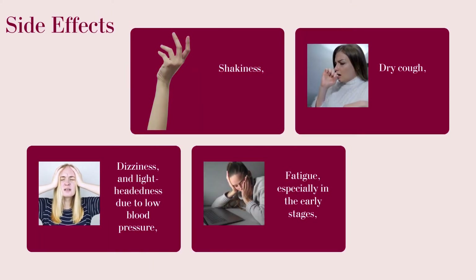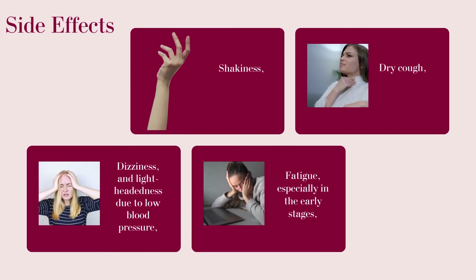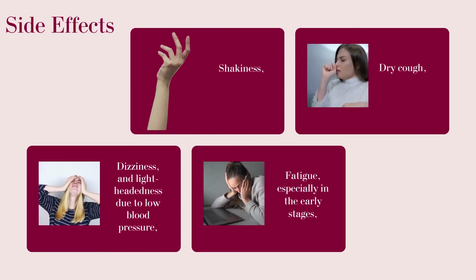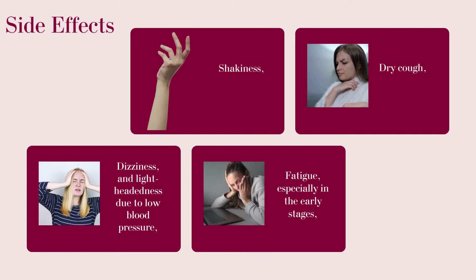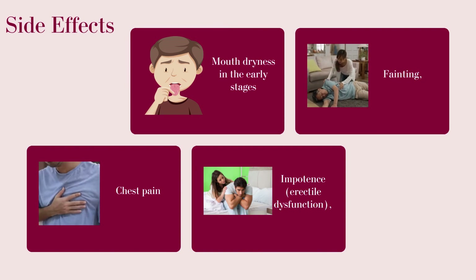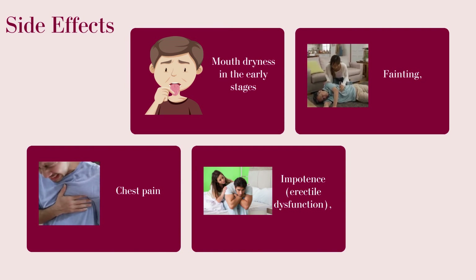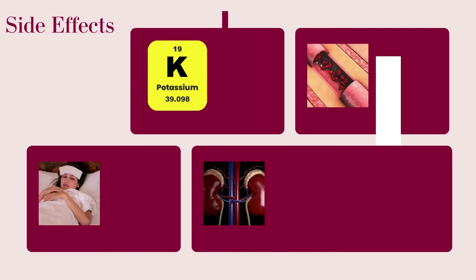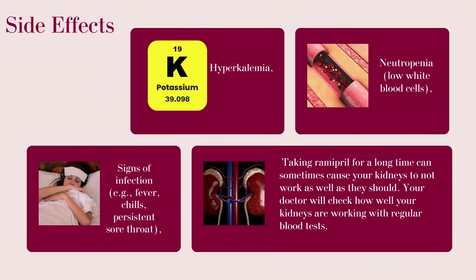Side effects include shakiness, dry cough, dizziness, and lightheadedness due to low blood pressure, fatigue especially in the early stages, mouth dryness in the early stages, fainting, chest pain, impotence, erectile dysfunction, hyperkalemia, and neutropenia (low white blood cells).